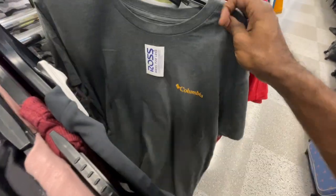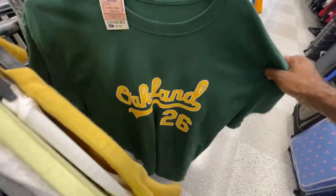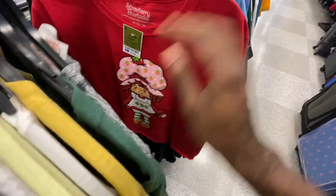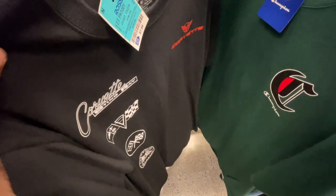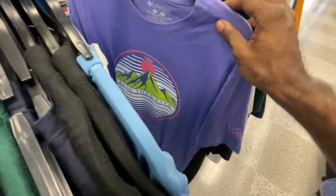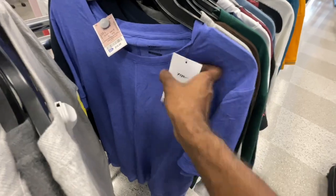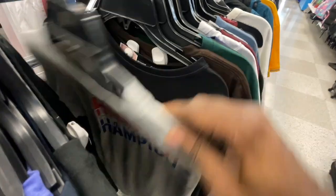Continuing through the racks — Champion, Columbia, got an Oakland t-shirt for $8. There's a Corvette t-shirt for $8 with different Corvette designs on it. Same bull bear shirt we saw earlier, more Adidas, Champion, and Columbia. There's a yoga Nike t-shirt retailing for $50, here for $15.